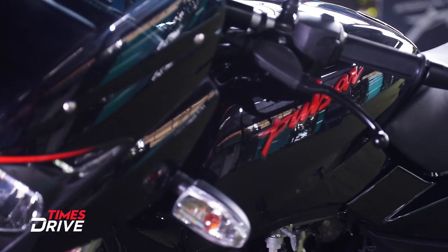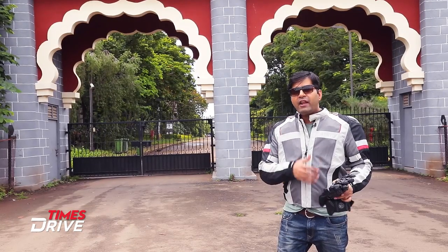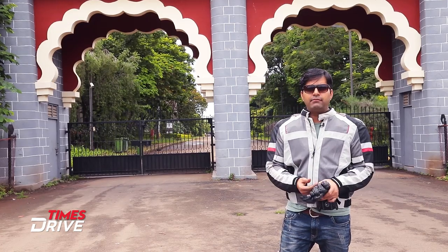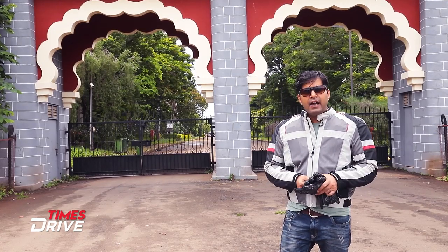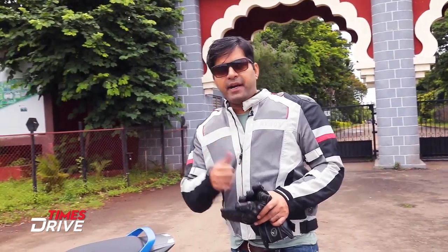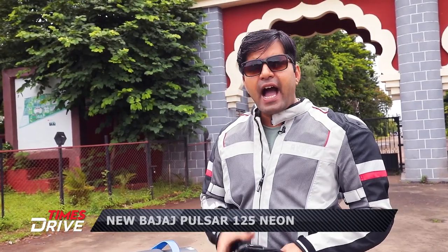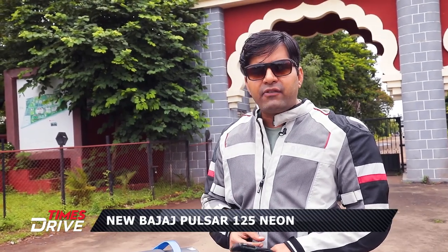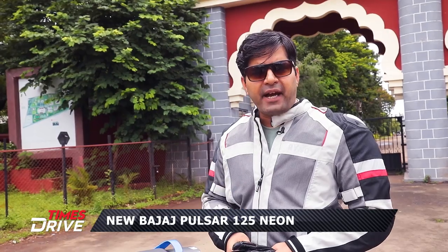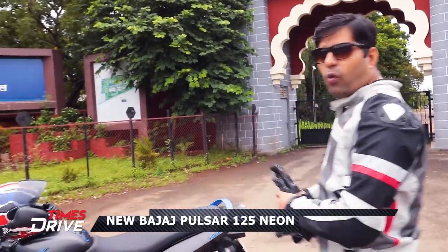Well, that didn't turn out to be a reality for me because my father believed Pulsar is a fast bike, and fast means dangerous. But that picture is about to change a bit. For the kids who still have a dream to own a Pulsar, and for the fathers who still believe that Pulsar is a dangerous bike — ladies and gentlemen, please welcome the Pulsar 125.